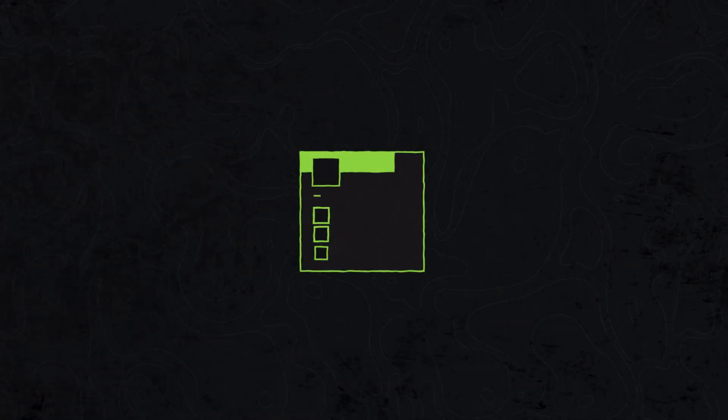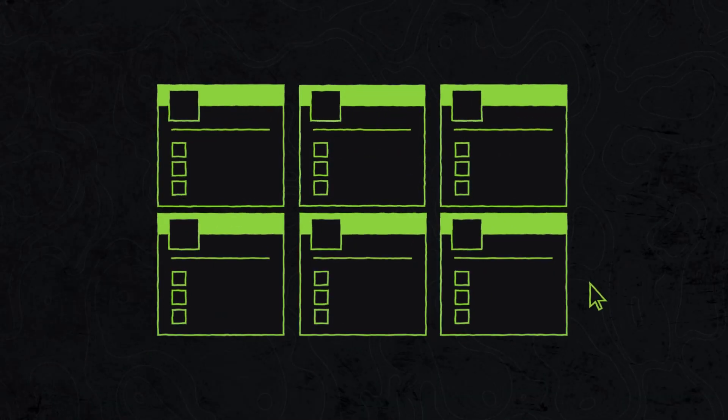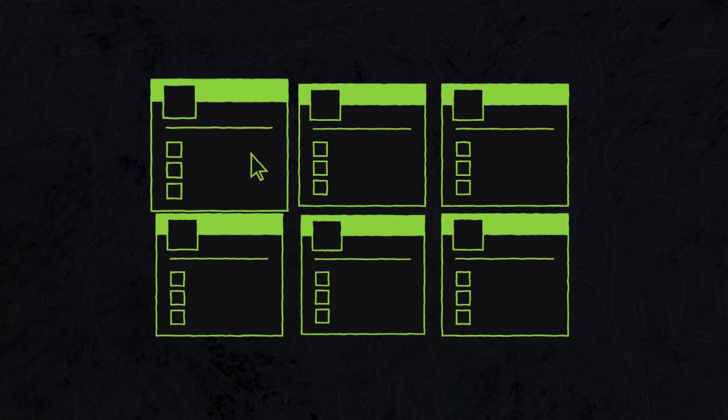Number two: how it looks. SharePoint offers extensive customization options, but complex customization needs may require advanced technical skills or assistance from developers. Out of the box, the overwhelming feedback is that SharePoint is a bit — to quote a client — ugly and a bit boxy. Unfortunately, this is the nature of the platform and how it was originally developed, and despite many overhauls, Microsoft hasn't managed to solve that problem.